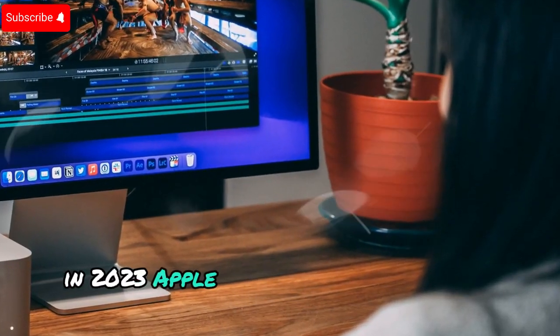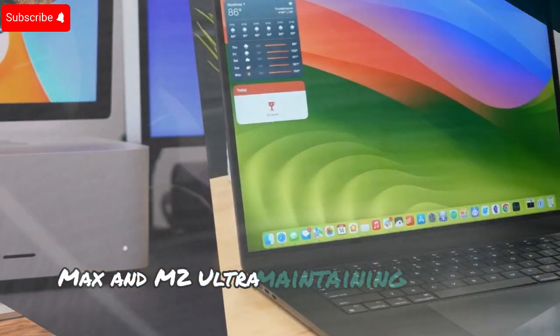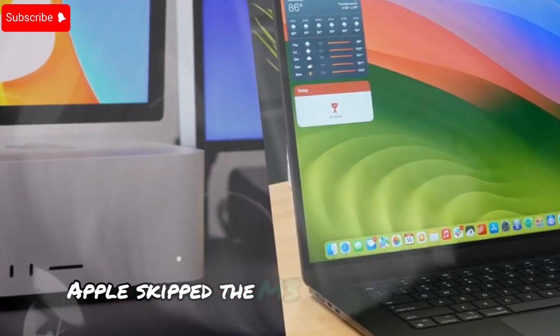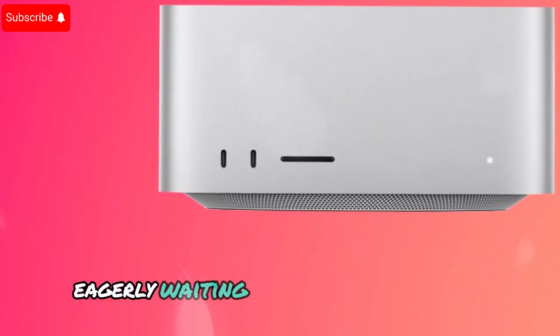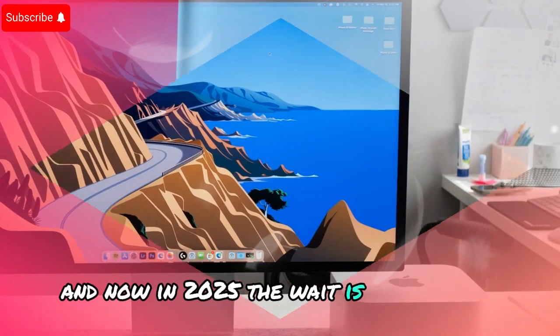In 2023, Apple upgraded the Mac Studio with the M2 Max and M2 Ultra, maintaining the same design but delivering enhanced performance. However, in 2024, Apple skipped the M3 Ultra altogether, focusing instead on M3-powered MacBooks. This left many professionals eagerly waiting for the next iteration. And now, in 2025, the wait is finally over.